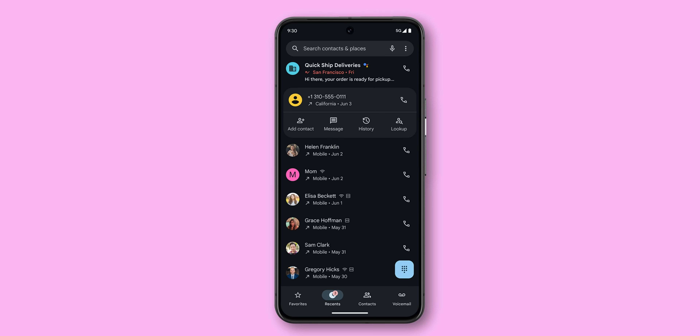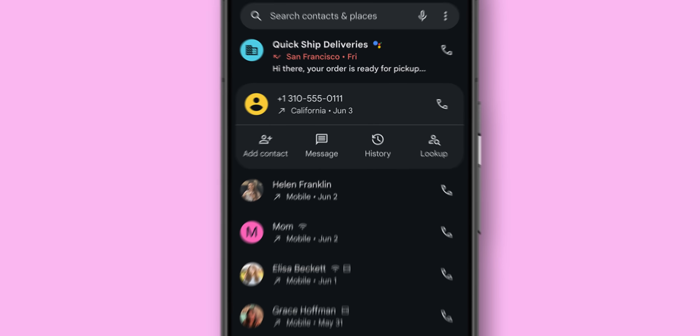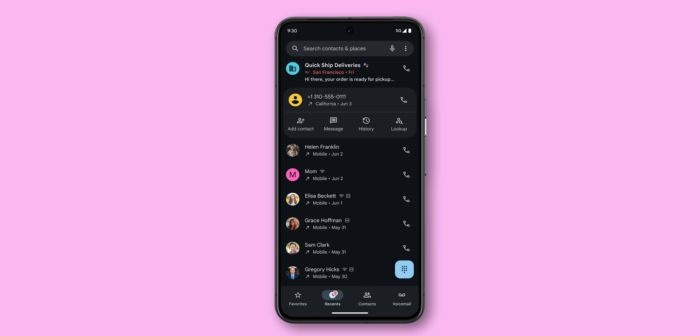With the Pixel Tablet plus Pixel 6 and newer, you'll also get a new reverse phone lookup option that can quickly identify unknown callers by performing a reverse phone number search directly from your call logs. This may be really useful to identify spam callers and find out who exactly is calling your phone on a daily basis.